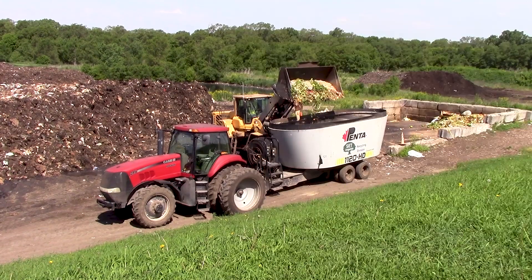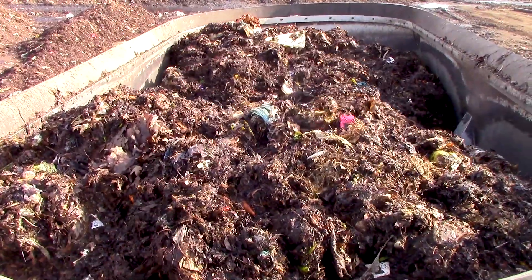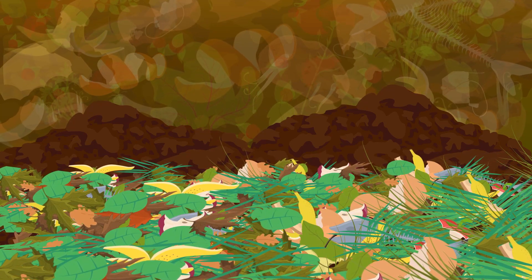What is composting? Composting is nature's way of recycling and when complete, creates a rich, black, dirt-like material that improves soil, making it better for plants. At the compost site, food scraps are loaded into a mixer along with yard waste and blended to achieve the proper carbon to nitrogen ratio.